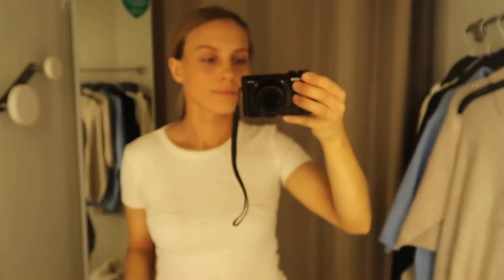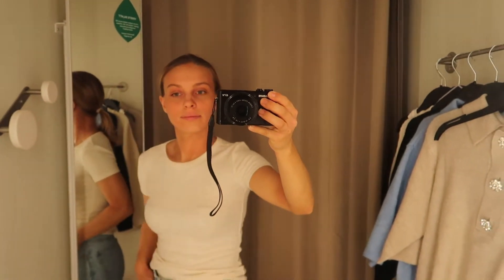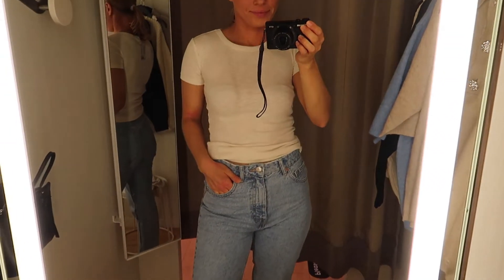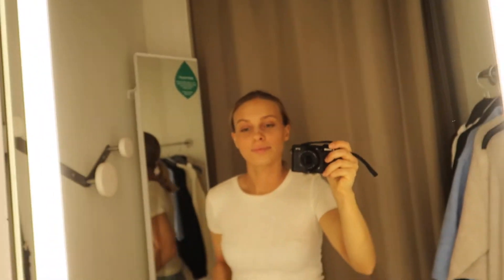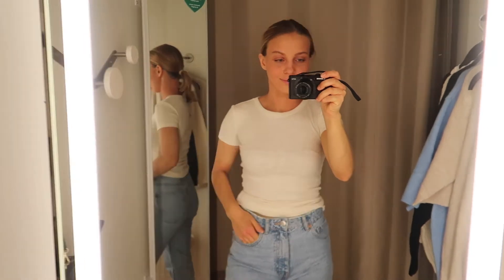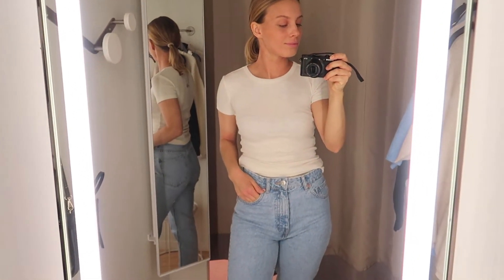First thing I'm trying on is this basic top from the basic section. It's a tight fit, really really soft cotton material, and it's sort of a vanilla colour — more beige than plain white. I absolutely love that. I think it's a great fit; you can easily layer it with a cardigan or a blazer, and it fits most outfits.